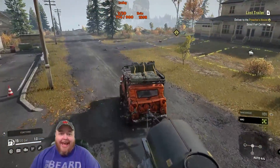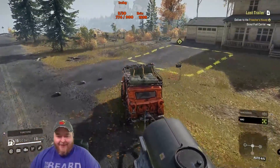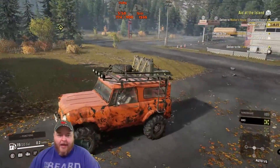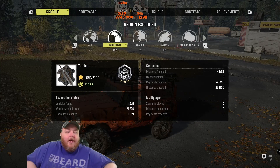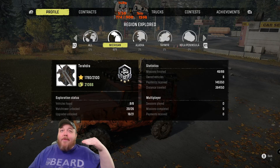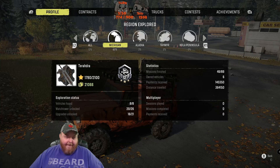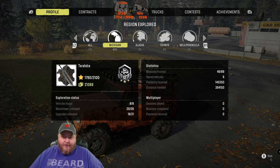The gas price is already high — gas in Alaska is $19 a gallon in this game. We're at 21K now — but I deduct 10K from that, so I've really only got 11,000. I found all the vehicles in Michigan but I'm missing five upgrades — I really want those upgrades.